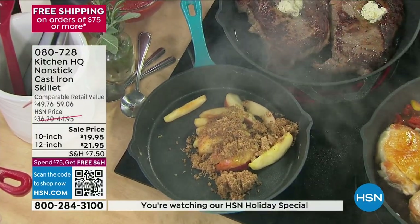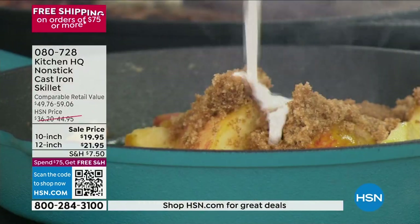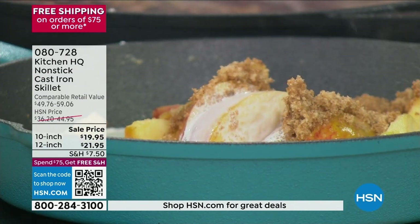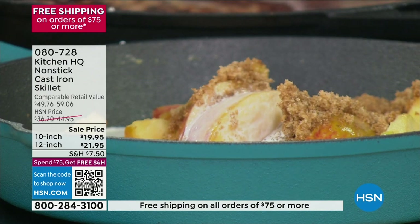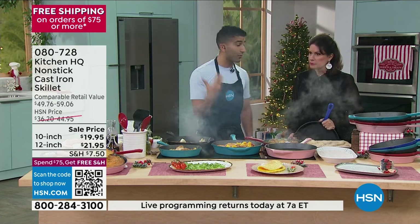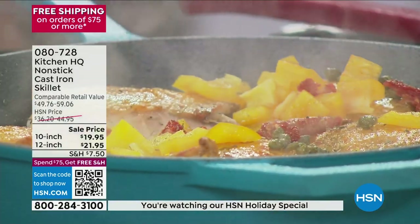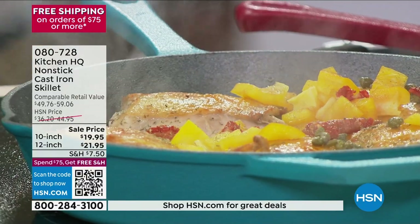$19.95 for a 10-inch cast iron skillet that's non-stick. To be able to do eggs in it, to be able to do anything — and to be able to put wine in it is one of my big things. This is a beautiful chicken cacciatore with red wine. Wine reacts poorly with old-school cast iron, but our non-stick version — cook with red wine, cook with white wine. You're searing, you're braising, you're roasting, you're baking, you're frying. Cast iron is your everything pan.